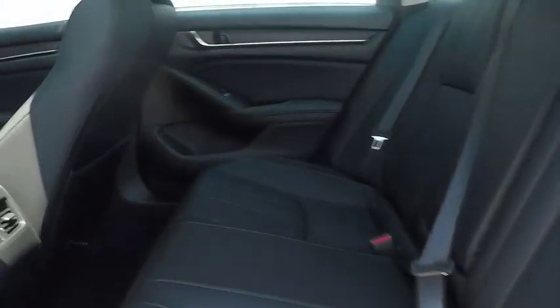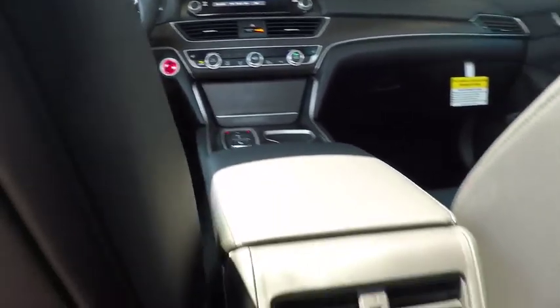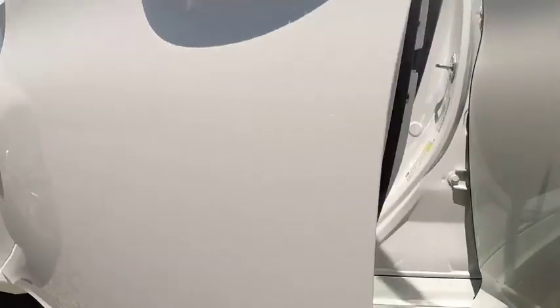Bluetooth, leather-wrapped steering wheel, power steering, adjustable steering wheel, four-wheel disc brakes, aluminum wheels, keyless start, cruise control, floor mats, and auto-dimming rear-view mirror.